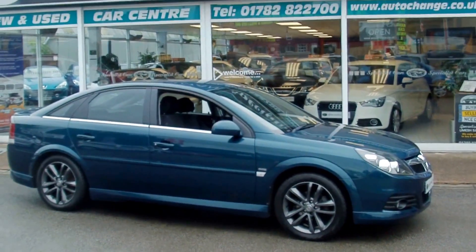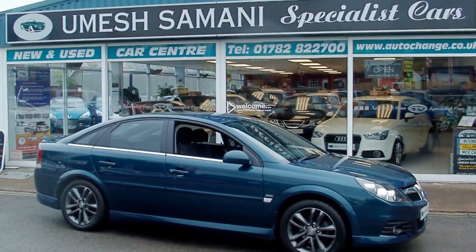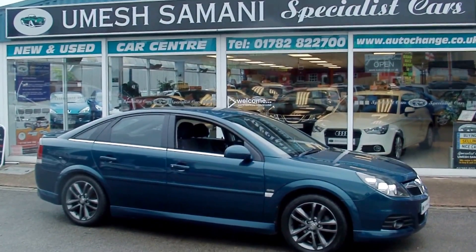Great example. As I said, full Vauxhall service history, two-owner car. Beautiful all round. If you need any further information, please give me a call today: 01782 822700.